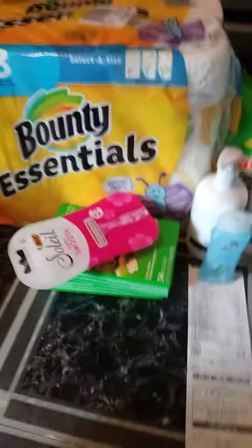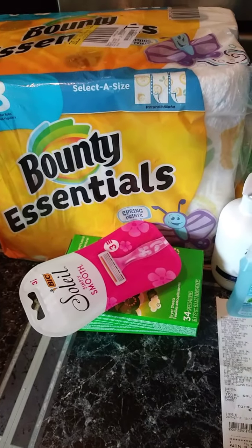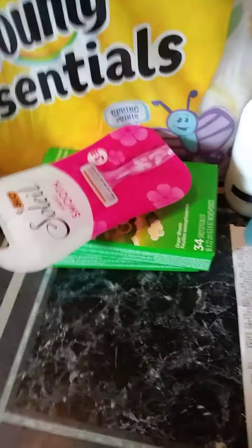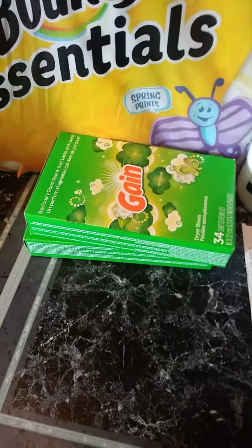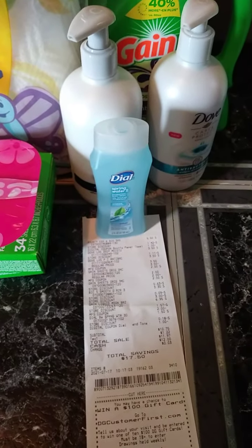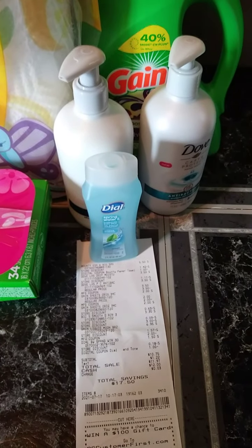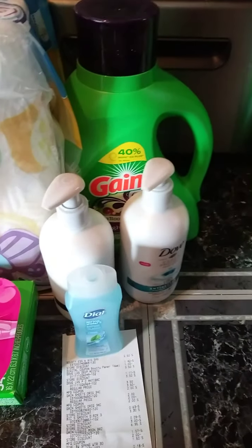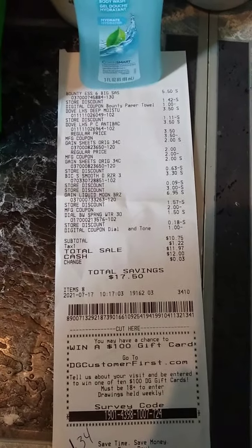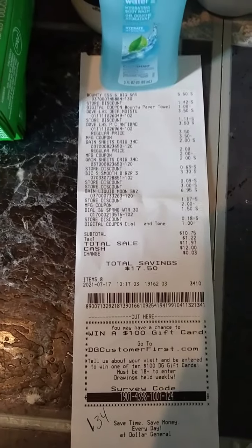This is the next deal. I used the $5 off $25 with this. The Bounty Essential Paper Towel was on sale for $4.95 with a dollar digital coupon. The Big Soleil Razors are $3.30 with a $3.00 digital coupon. The Gain Sheets were $2.00 each — I used a $2.00 paper coupon on one. The Dow was $1.50 with a dollar digital coupon. The Dove Hand Soap was $3.50 — buy one get one free paper coupon. And the Gain was on sale for $6.95 with a $2.00 digital coupon. Receipt: $10.75 for all those items, total savings of $17.50, making each item $1.34.